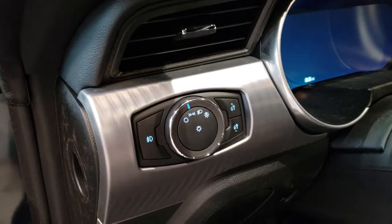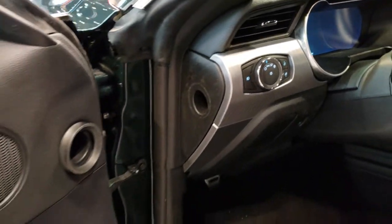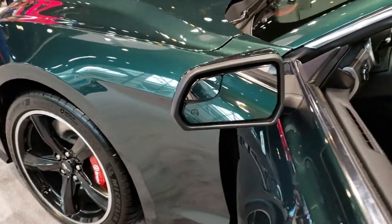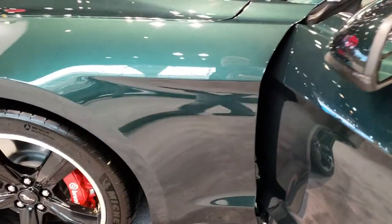It has the cool polished machine finish dash, and just a really good looking car overall. It also has blind spot mirrors, and those mirrors are heated as well.